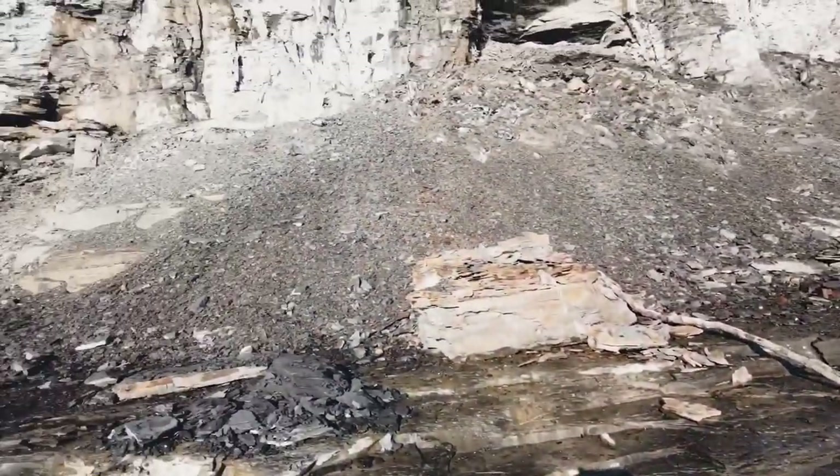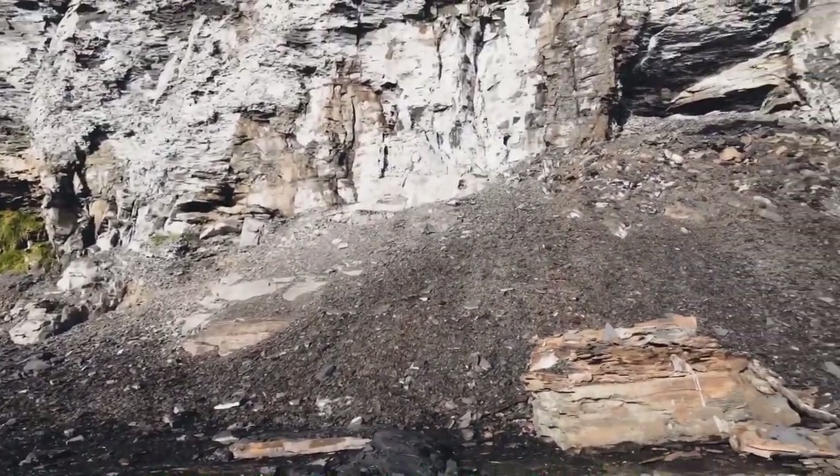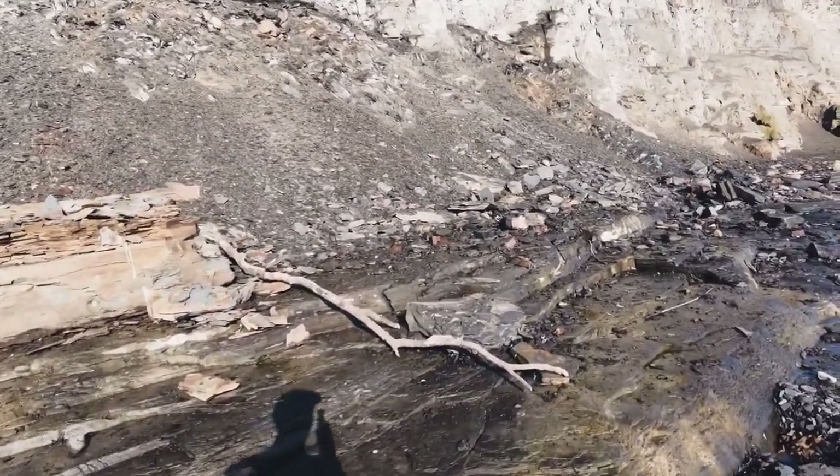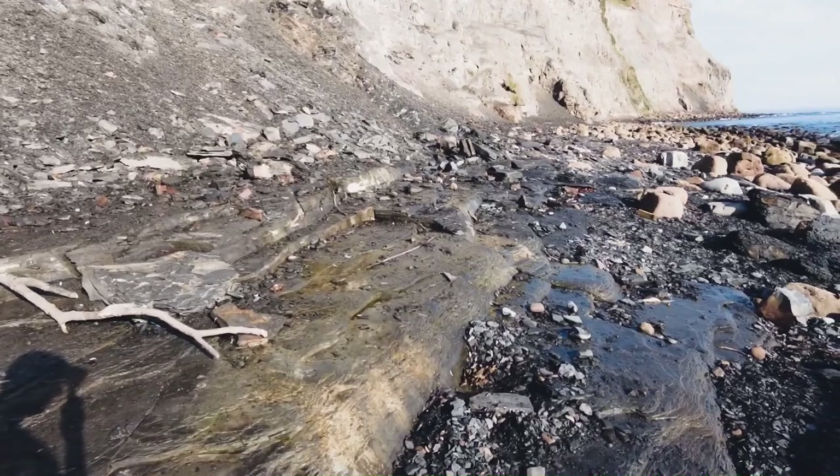As you can probably see from underneath this cliff here, there's been quite a bit of shale falling over the past few days. The seas haven't really been washing it out because it's not been that high.